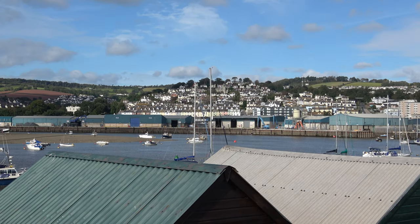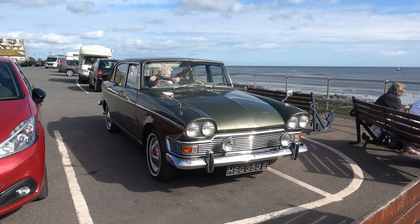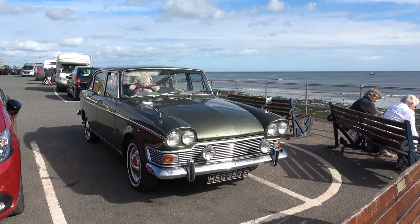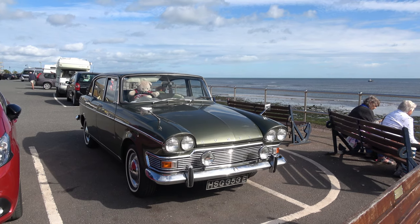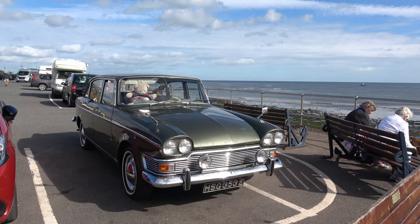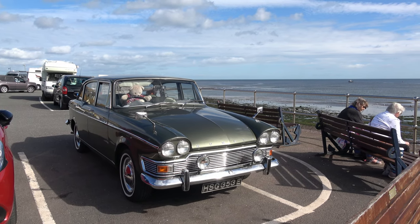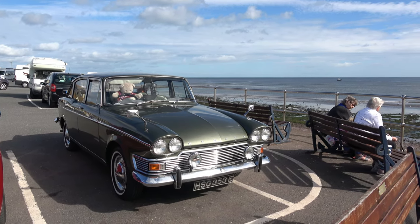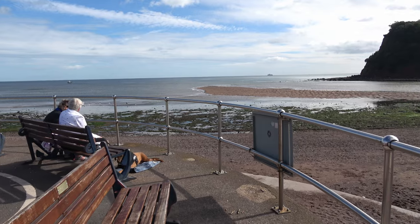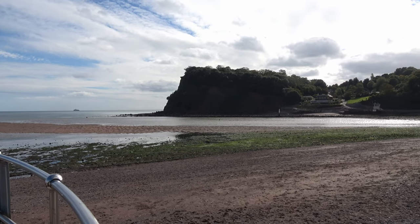Just one thing before we go — I spotted this Humber Super Snipe in the car park. It looks in really lovely condition, despite the teddy bear on the steering wheel. Lovely little car, and we've just had a lovely walk from Holcombe through to Teignmouth. Thoroughly recommend the walk — do it in the next year or two before they start messing up the seawall and possibly turning it into a concrete monstrosity like they have at Dawlish. Come and enjoy it while you can. Teignmouth is a lovely little seaside town — thoroughly recommend it, one of the best on the South Devon coast. Till the next time.